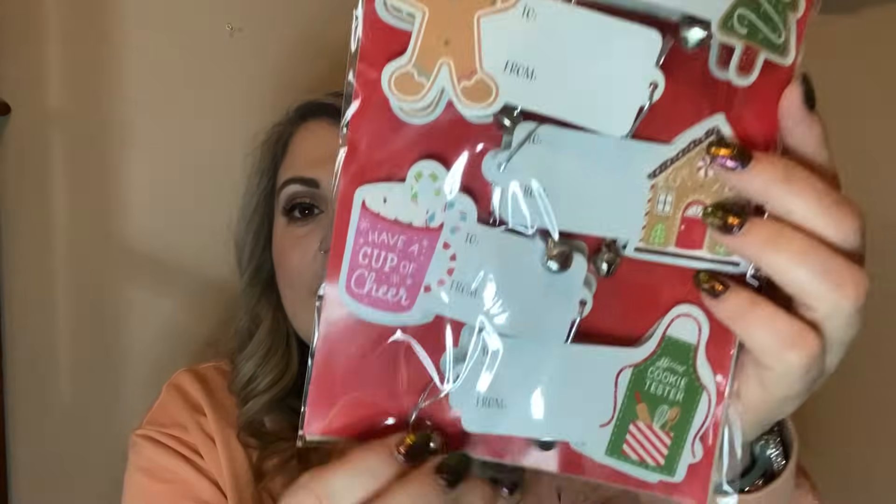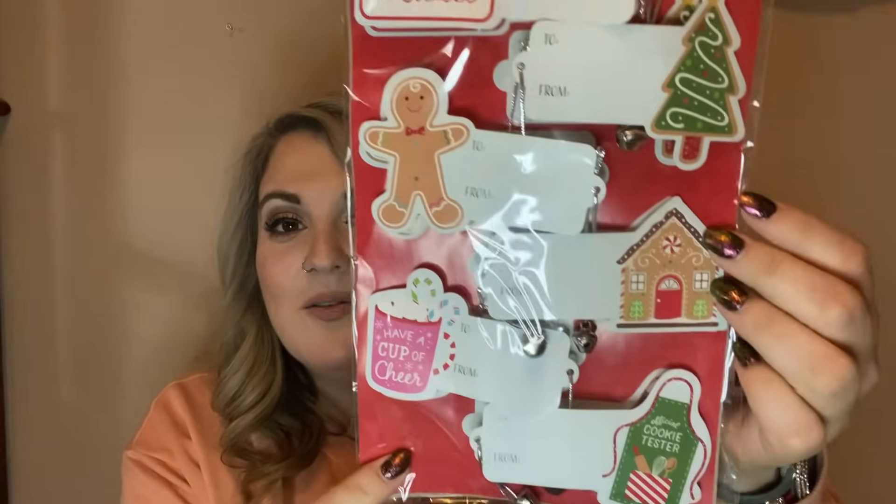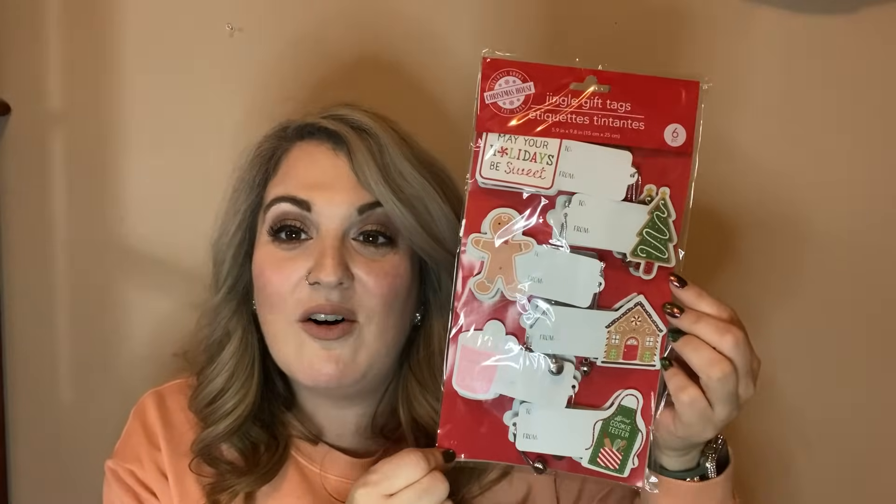Then I got these jingle gift tags — I love these! There are six of them that come in the pack and they have a little jingle bell on them. Maggie's not sure about that noise over there! But look how cute they are — I love them, so I got one pack of those.